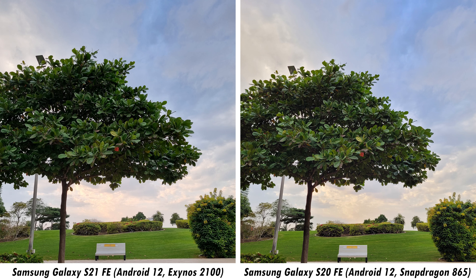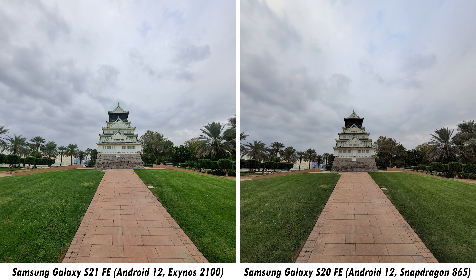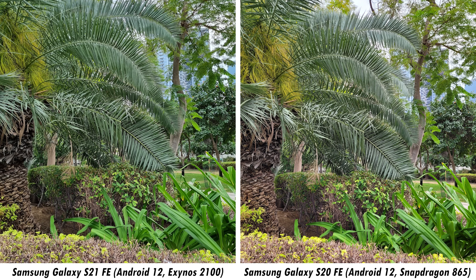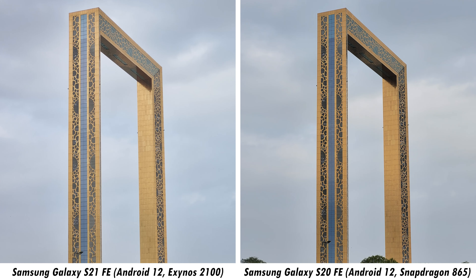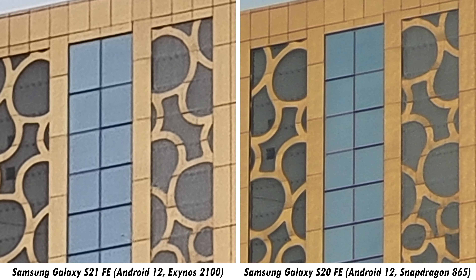As we learned, 4K 60fps restricts filming to the primary lens only on either smartphone — that 60fps option is reserved for Samsung's flagship smartphones. This is 4K 60fps resolution with a pretty outstanding view. I'll zoom into the Dubai Frame — this is going to be 10x zoom all the way to the Frame. That's 10x on the S20 FE, and the same for the S21 FE. I'll overlay them side by side so you get a better understanding of quality between these two smartphones.